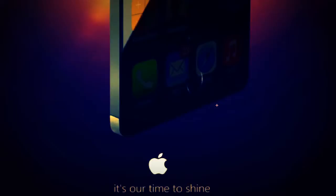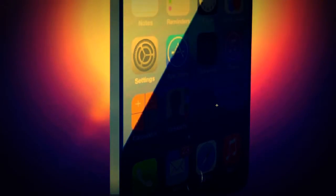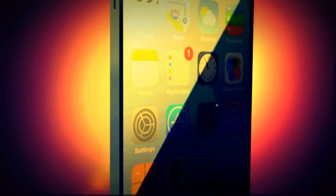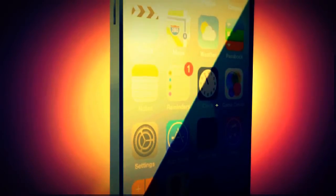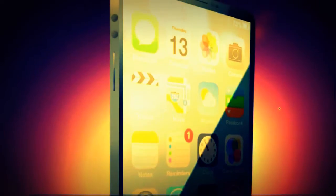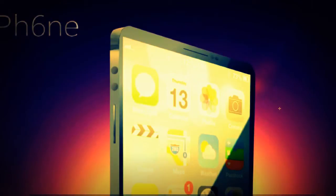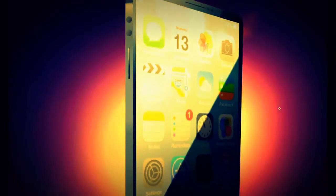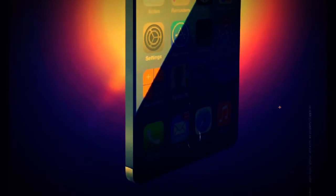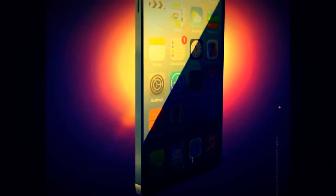Hey guys, today I want to take a look at a new concept for an edge-to-edge iPhone 6. We now have the new iPhones for this year — the iPhone 5s and iPhone 5c — but they didn't bring a bigger display. As you can see on this concept, it does have a bigger display, and we've also been seeing some articles suggesting that next year Apple will make a bigger display.